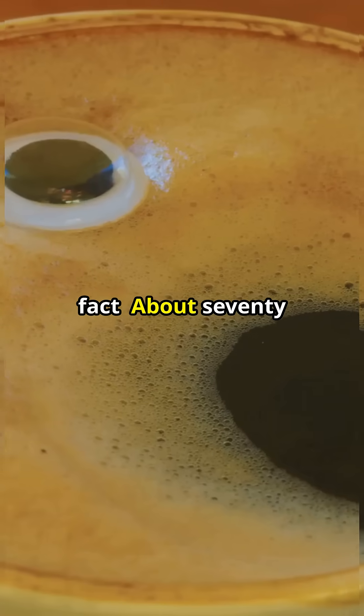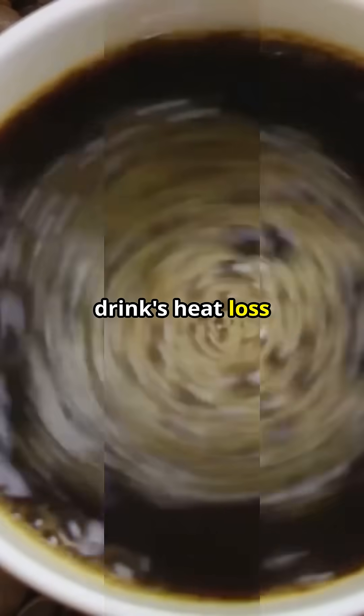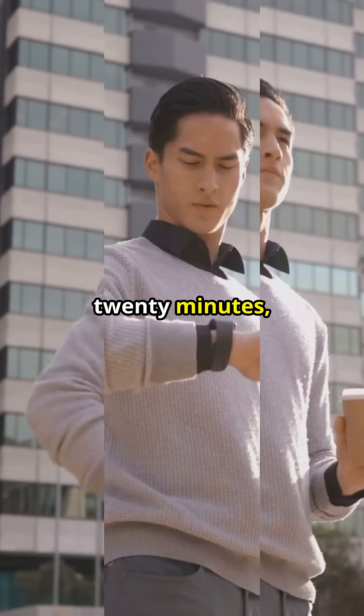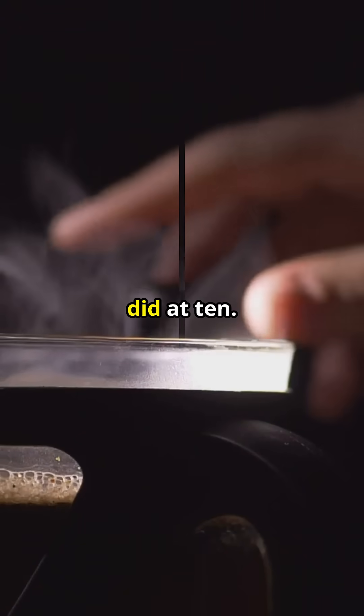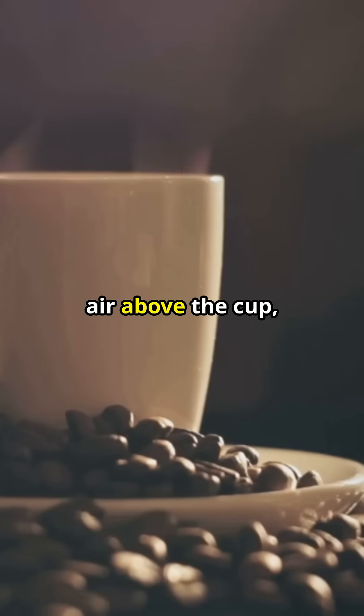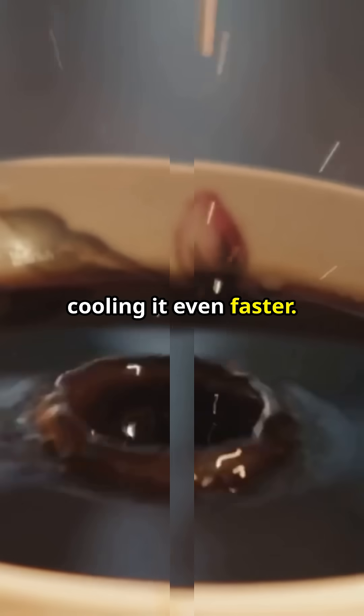Here's a cool fact: about 70% of a hot drink's heat loss happens in the first 10 minutes. That's why if you leave your coffee for 20 minutes, it feels almost the same at 20 as it did at 10. And blowing on it? You're speeding up convection — moving air replaces the warm air above the cup, cooling it even faster.